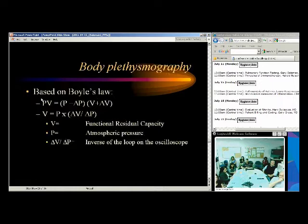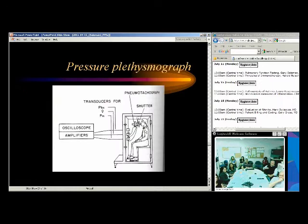We generally use body plethysmography because it calculates the whole thoracic volume, whether it communicates with the bronchus or not. The patient is sealed in a box; we know the pressure and volume in the box. The patient breathes on a pneumotach, we measure lung pressure, and then calculate the one unknown — total thoracic volume — using Boyle's law. We don't do helium anymore at our institution because of the problems with emphysema. Body plethysmography is a more accurate way to measure lung volumes.